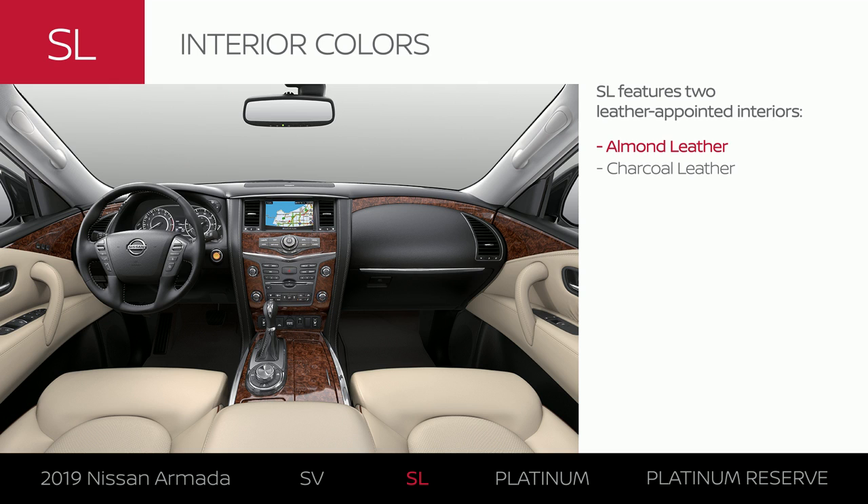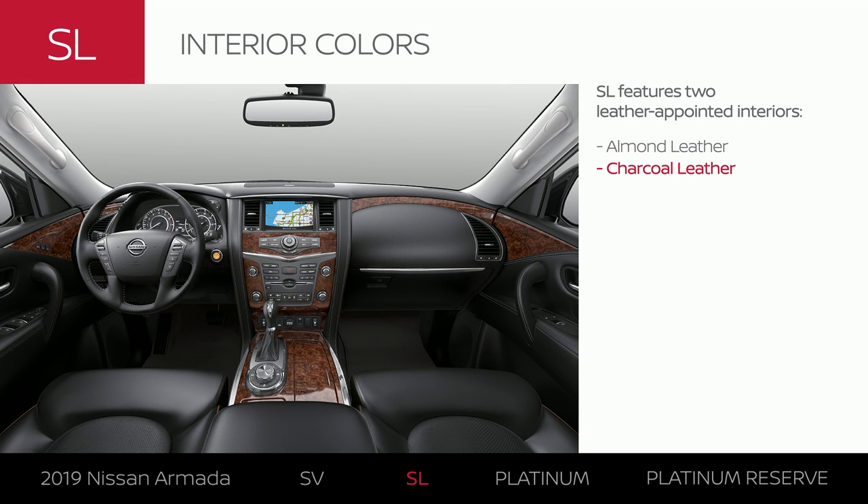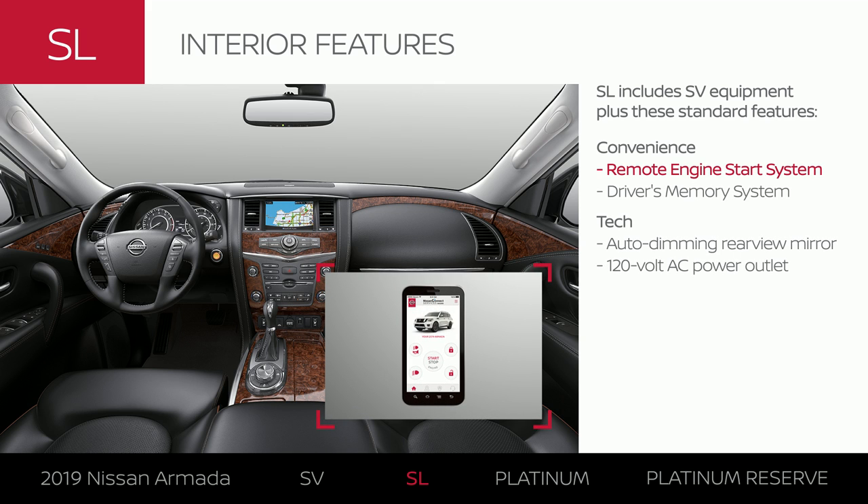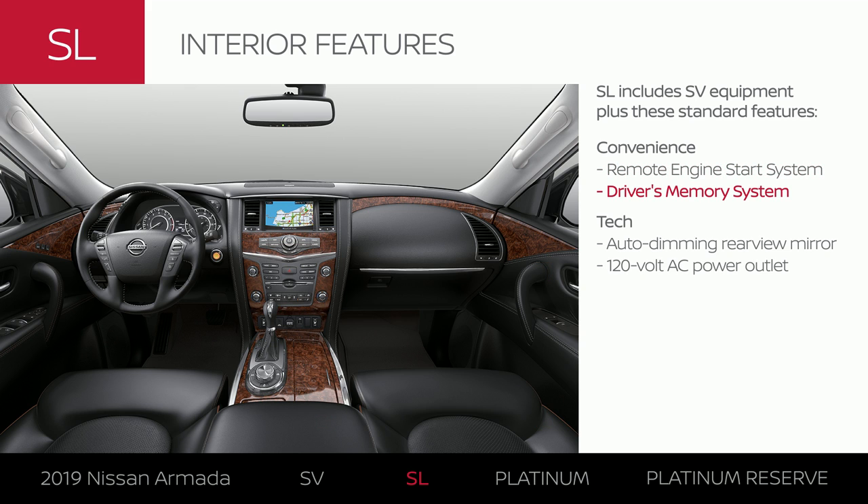Armada SL offers your choice of two leather-appointed interiors. Start your car remotely — even warm or cool the cabin ahead of time. Then enjoy personalized settings for the driver. While out on the road, fight glare without even thinking about it. And when you need a quick charge, there's a spot to plug in.